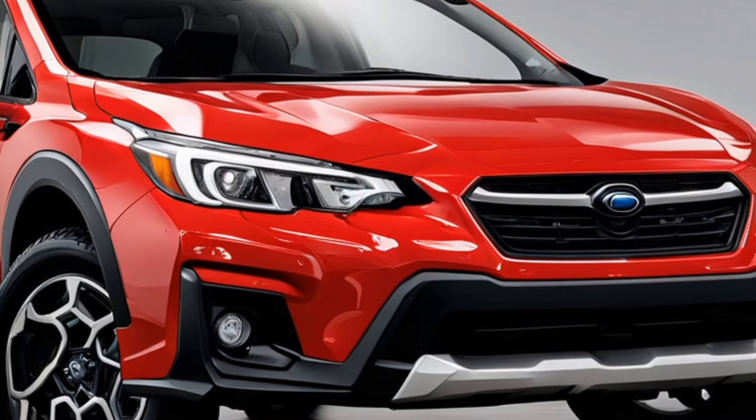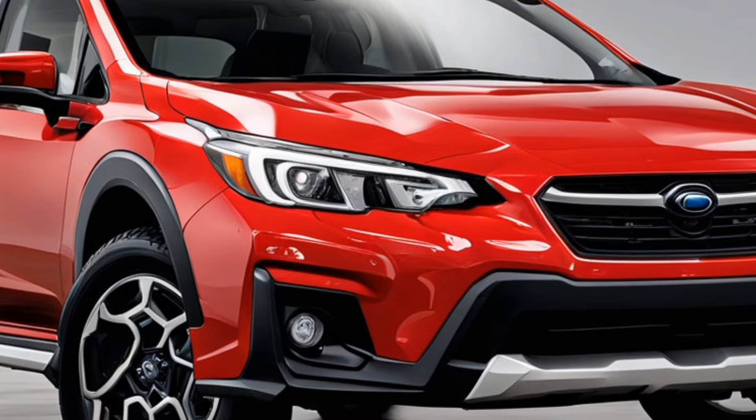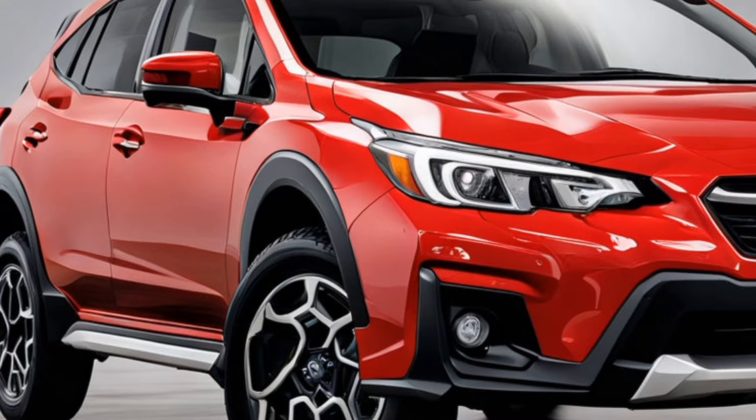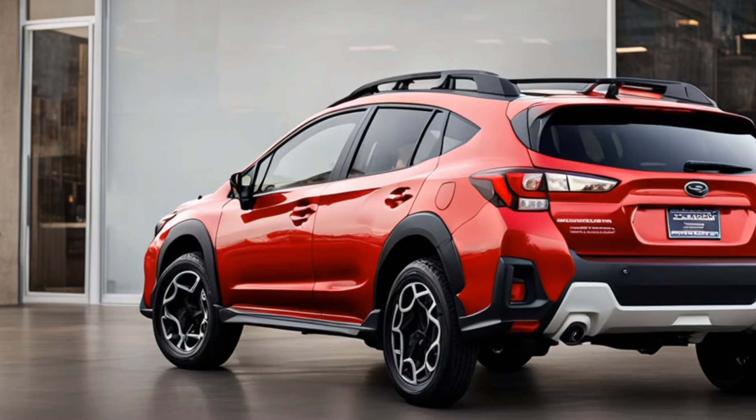Since its introduction, the Crosstrek has made a name for itself in the compact SUV market. Evolving from its predecessor, the Subaru XV, it has embraced a design language that appeals to a broader audience.